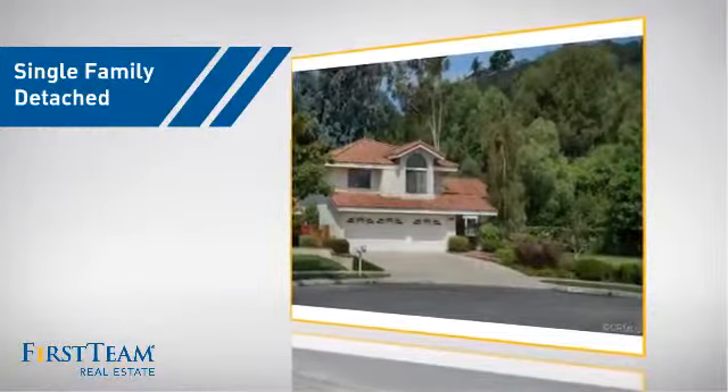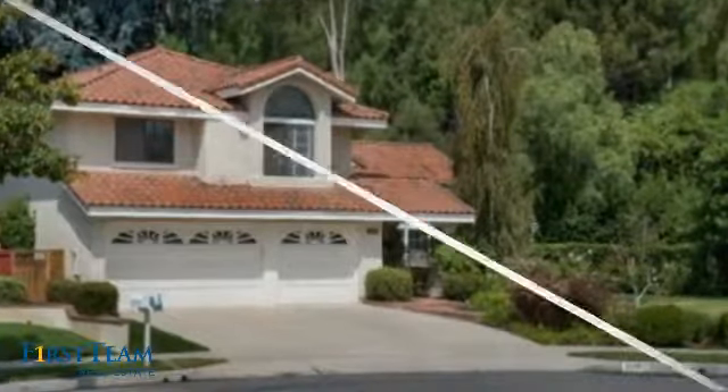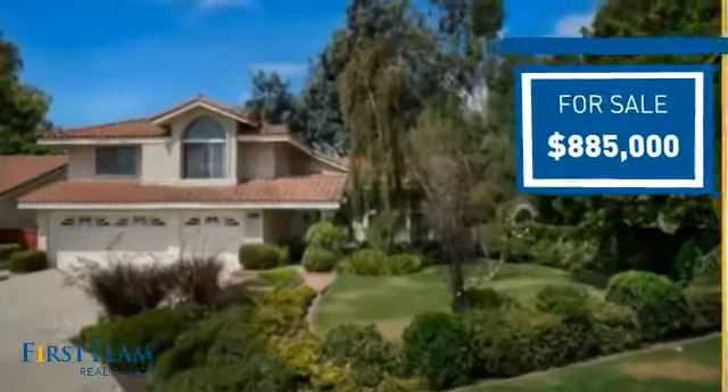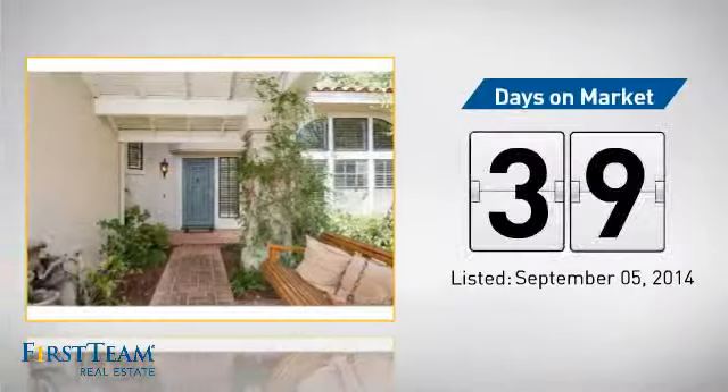This detached home is a great choice for families who want the privacy of their very own lot. It's located in the orange area, currently listed at just under $900,000, and it's been on the market since September.